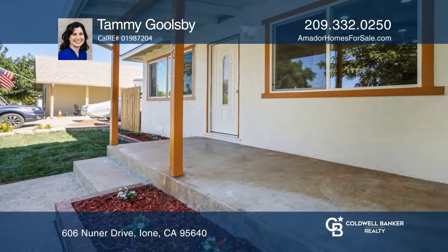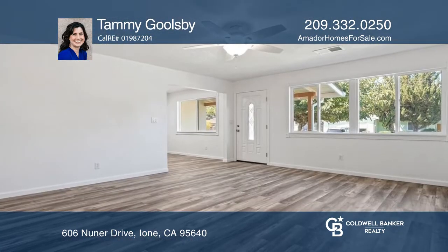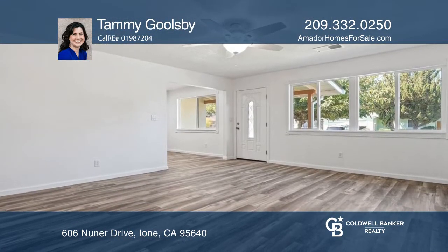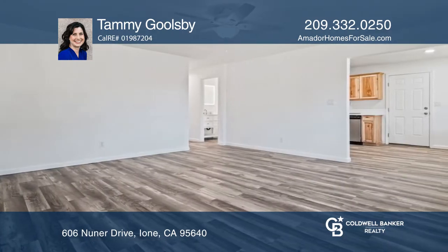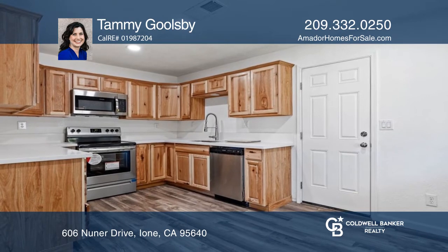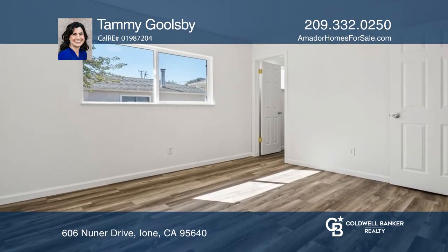Welcome to this charming home that offers three bedrooms, two baths, and a beautiful kitchen ready for you to move right in. Enjoy the spacious living room that features a ceiling fan and large windows to let in an abundance of natural light. Cook in the kitchen that offers lots of cabinets and counter space.